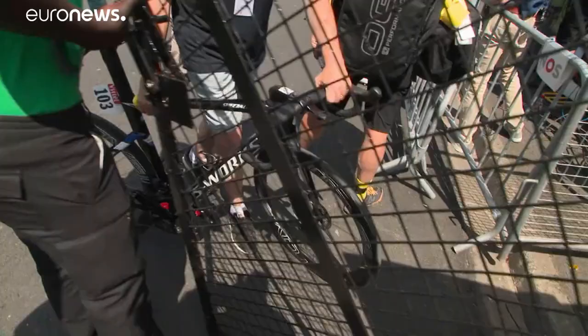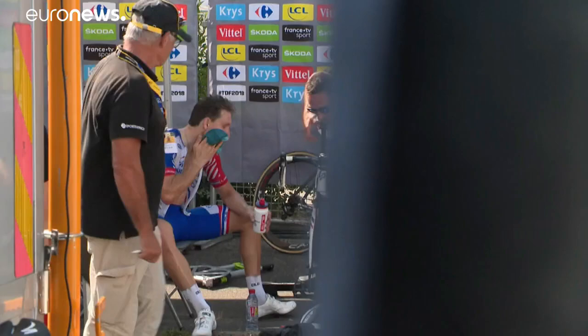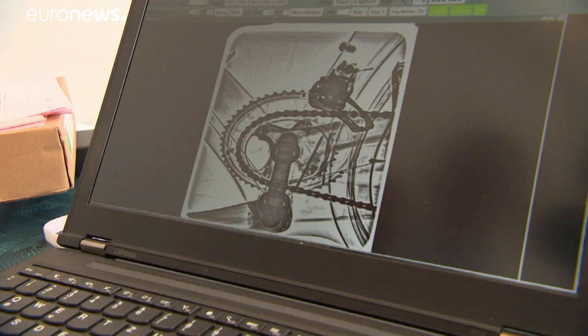The Tour de France is stepping up its fight against mechanical doping in the peloton. Each stage winner will have his bike thoroughly tested by a newly developed x-ray machine. Organisers want to verify there are no additional items that could provide energy to the wheel. It's the same procedure as having an x-ray in a hospital to see if you've broken a rib — now we can see if there's something that should not be there.